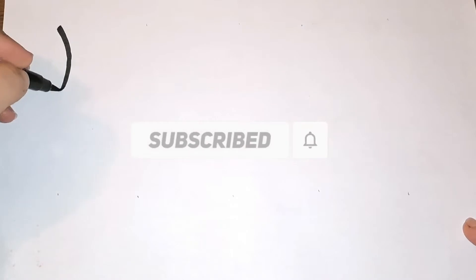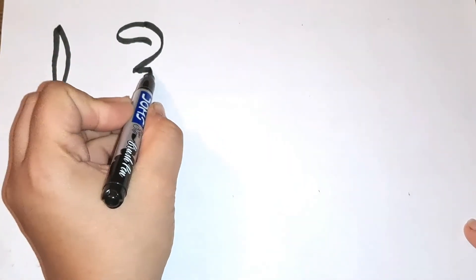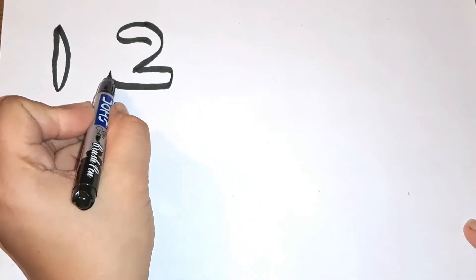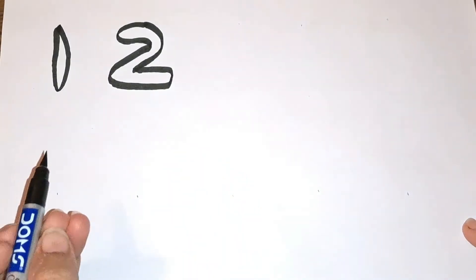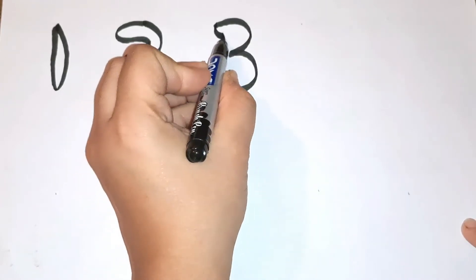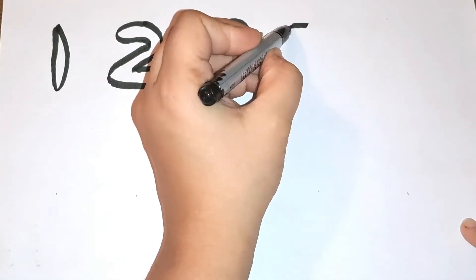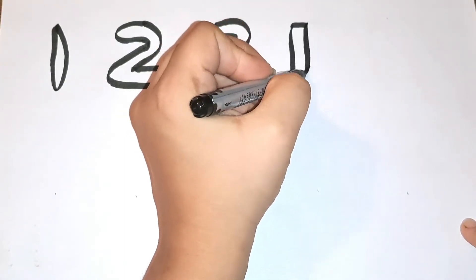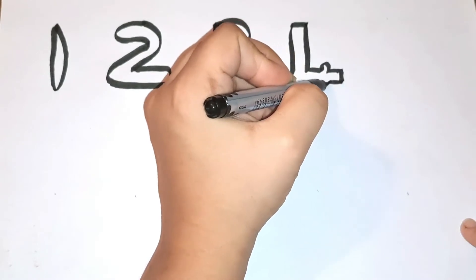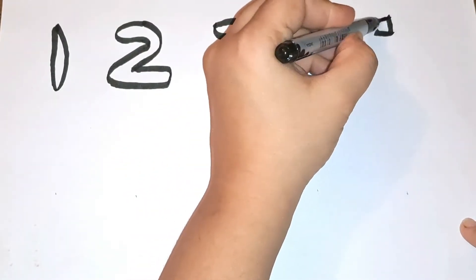The first number is number one, then comes number two, then three. What comes after three? Yes, four — number four. Then comes number five.